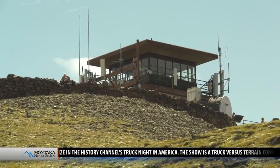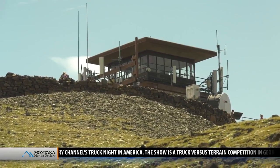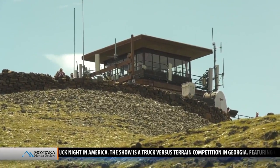Only Mount Washburn remains as a fire lookout today, though some of the buildings do serve other uses. There are still lookout towers on some of these peaks, but they're more used as patrol cabins or as historic structures.